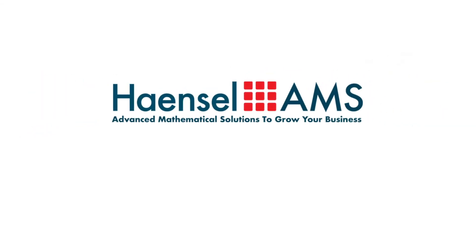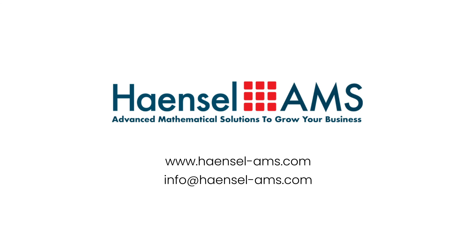In case you're interested to see the IHC insights on your data, please get in touch with us.